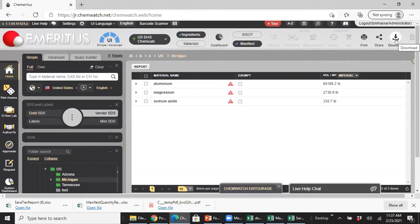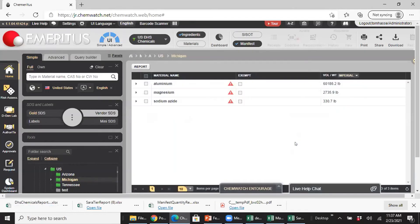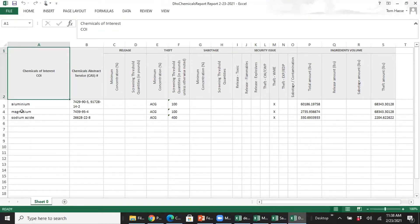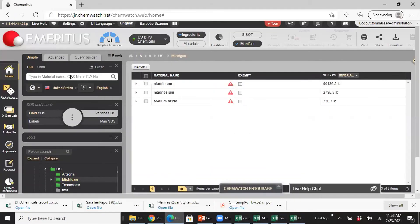Going into the DHS report, you see it's in editing mode. The chemicals of interest are those three from the collection of 25. It shows concentration, screening threshold, minimum concentration, total amount, and the security issue — flagging theft for all three. Simple spreadsheet, send it in, and you're done with the DHS reporting.